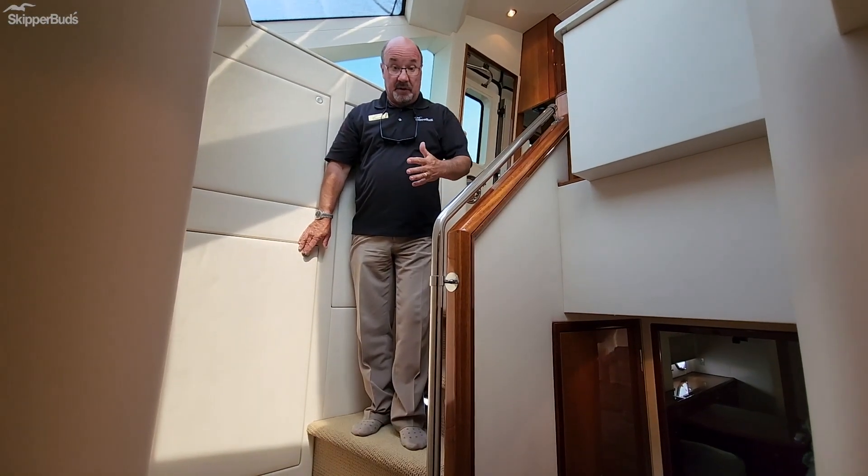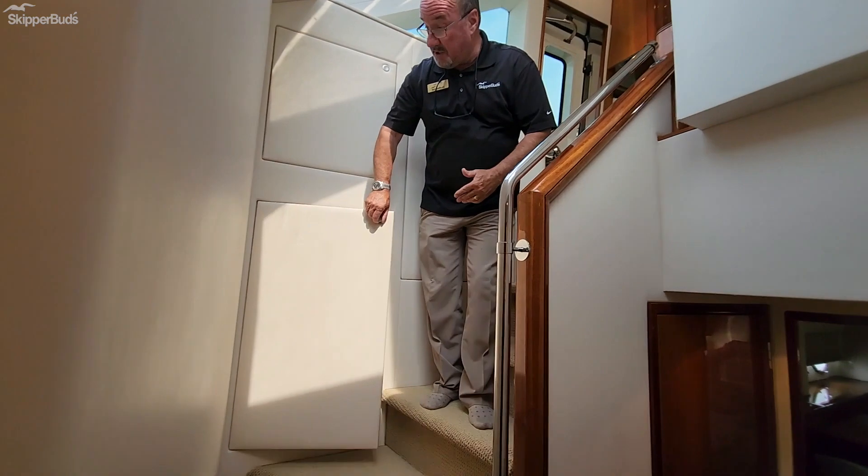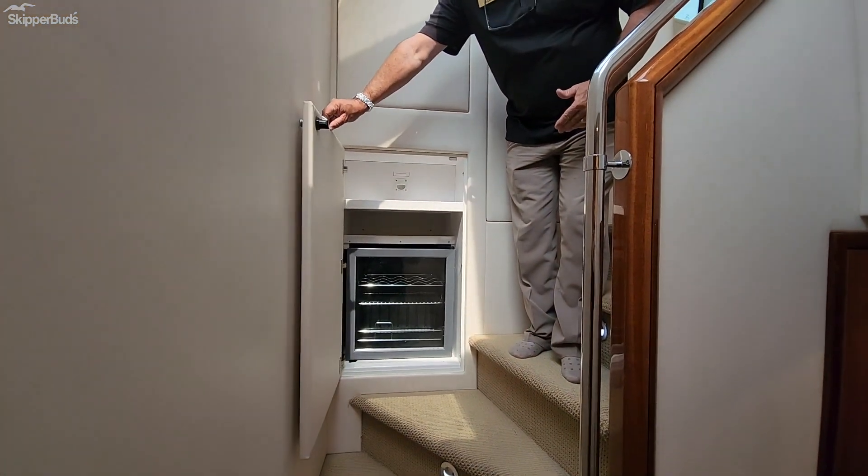As we go down the stairs to the staterooms — of which there are three — you'll find there's a wine chiller on the starboard side up next to the stairs.